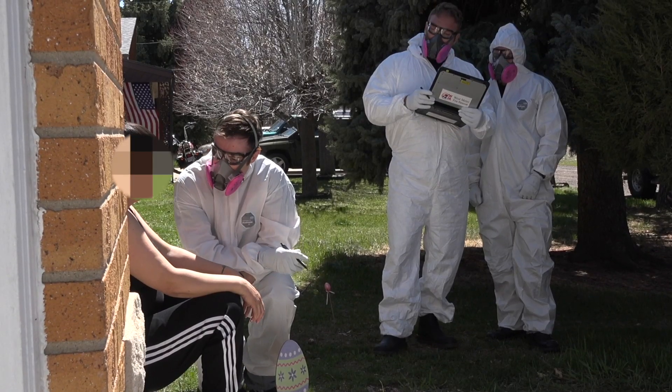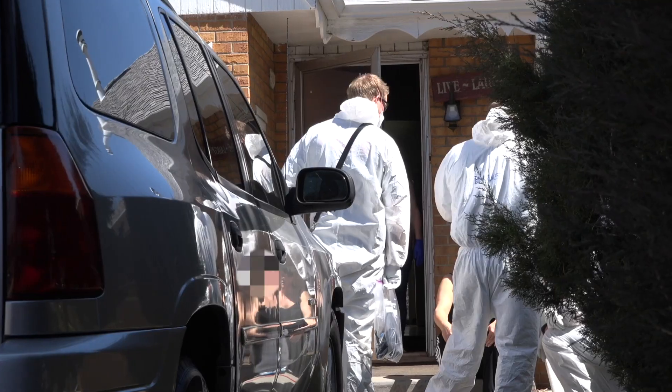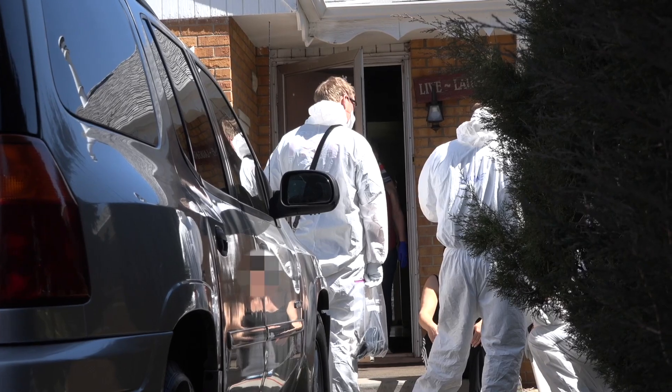Today we're going to look at a couple of the things that West Metro Fire is doing to ensure that we're not spreading the COVID virus to our citizens, to our firefighters, or to the firefighters' families.